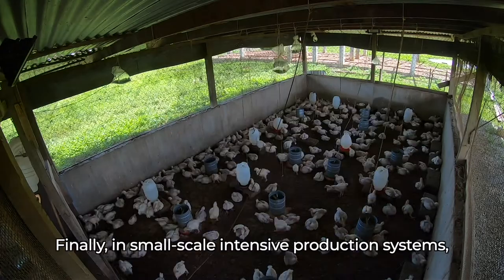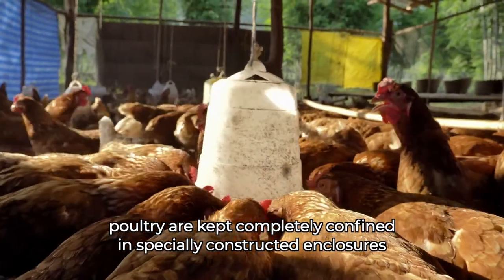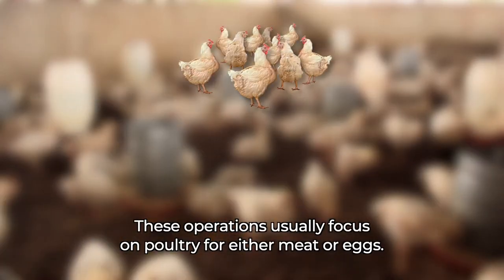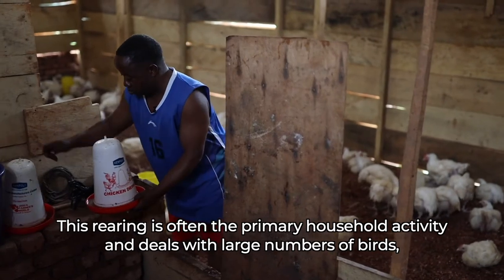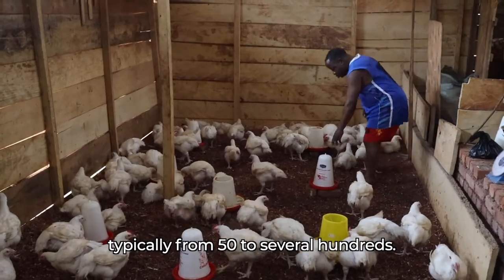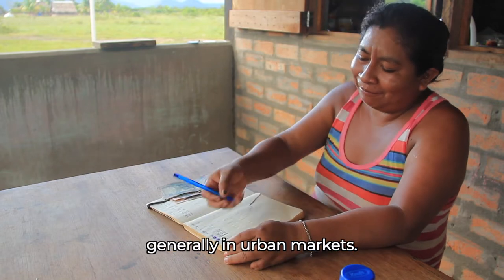Finally, in small-scale intensive production systems, poultry are kept completely confined in specially constructed enclosures and fed entirely on balanced commercial rations. These operations usually focus on poultry for either meat or eggs. This rearing is often the primary household activity and deals with large numbers of birds, typically from fifty to several hundred. This production system is largely focused on commercial sales, generally in urban markets.